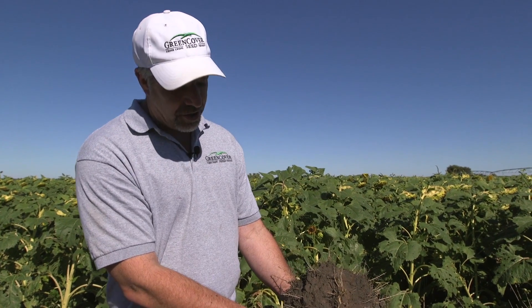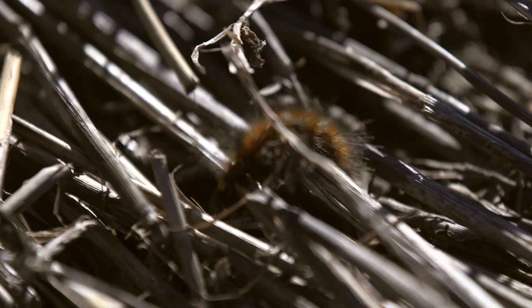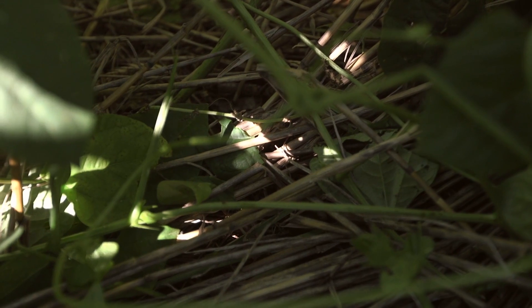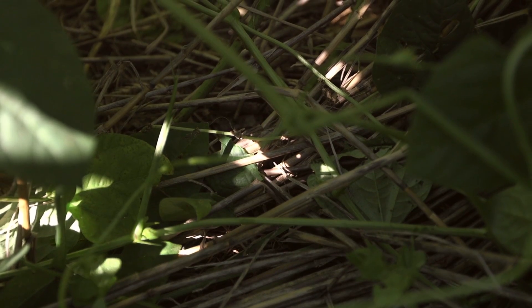The other thing that earthworms do is they help cycle the residue. They'll come up, they'll grab pieces of the triticale straw, they'll grab pieces of the sunflower leaves later on, and they'll pull them back down into the earthworm channels. That speeds up the decomposition and the nutrient cycling.